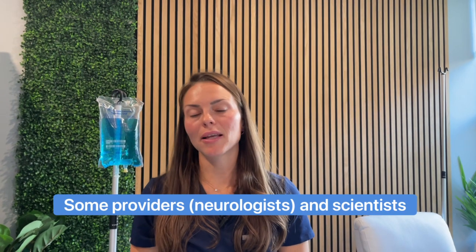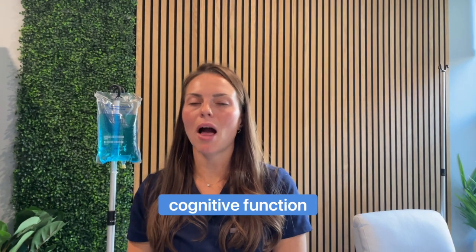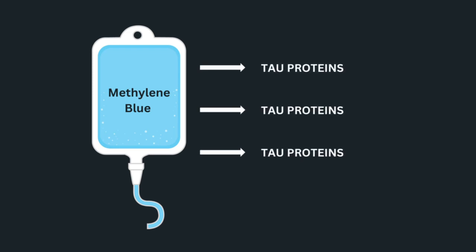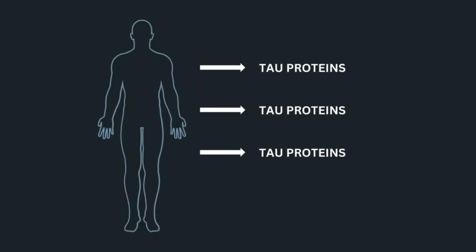Some providers and scientists believe that the decline in cognitive function is due to tau protein. Methylene blue has been studied to pull these tau proteins back across the blood-brain barrier so your body can remove them.